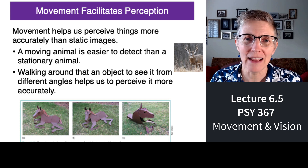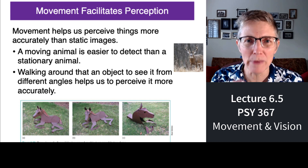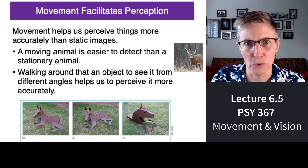Hi again. I said at the beginning of this series that I was giving another lecture on perception because there was a big difference between the way we study perception in the laboratory with stationary observers typically and the way perception evolved to unfold in the real world. So what I'm going to do now is talk about what difference movement makes.